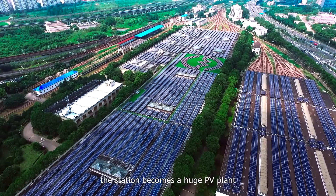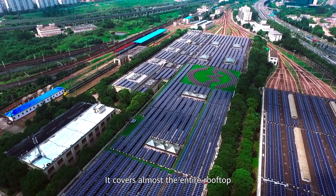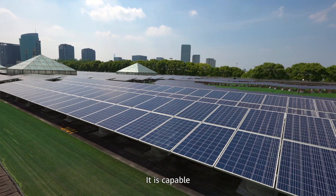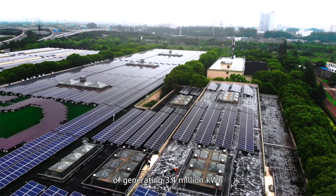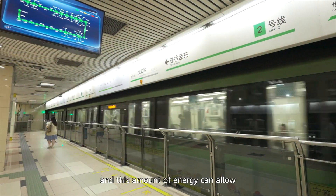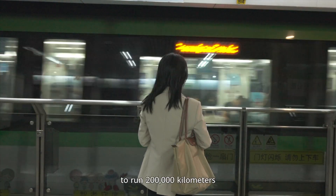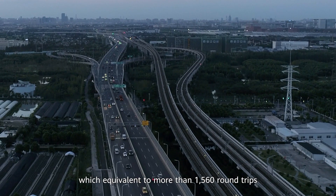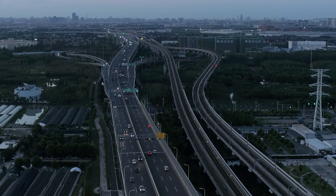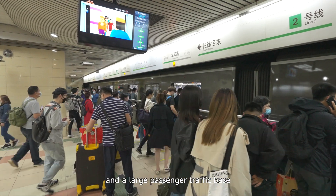Viewing from the top, the station becomes a huge PV plant — it covers almost the entire rooftop. It is capable of generating 3.4 million kilowatt-hours of electricity per year, and this amount of energy can allow eight-cabin metro trains to run 200,000 kilometers, which is equivalent to more than 1,560 round trips.